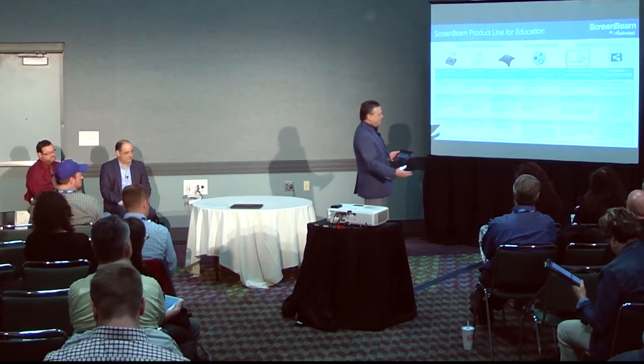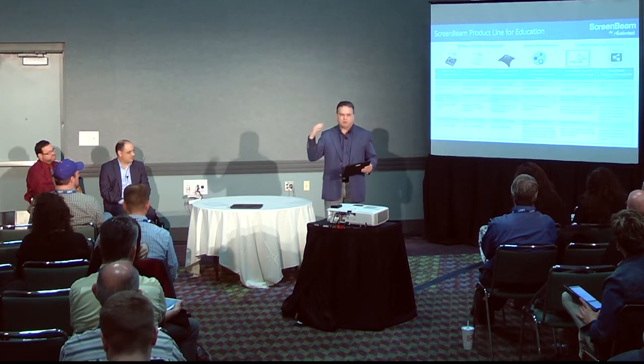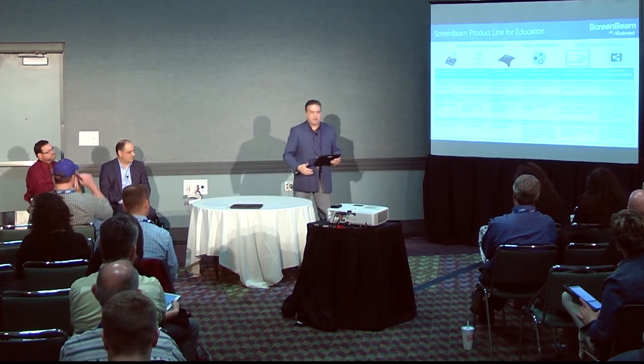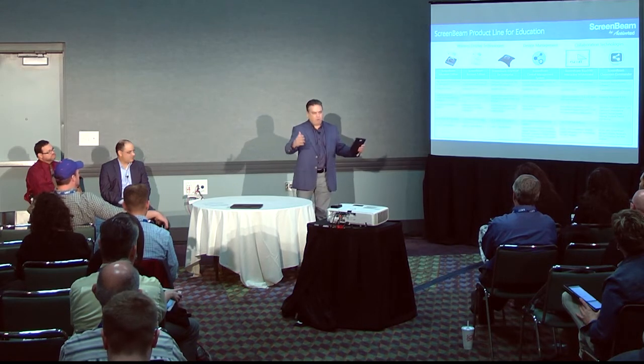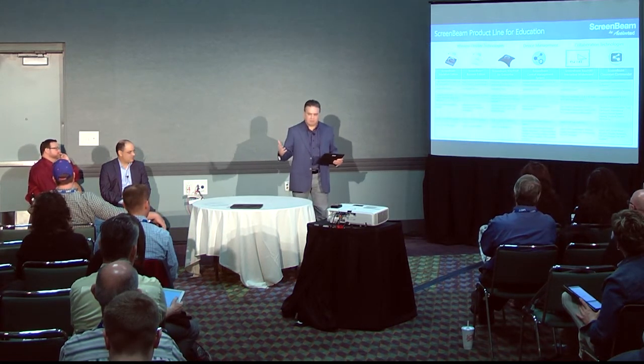We're also showing here at the show for the first time a technical preview of our product called ScreenBeam Classroom Commander. Essentially this is a classroom management tool that allows a teacher to see every student's device on their tablet or laptop. They can select a student's device and throw it up onto the screen wirelessly, block screens, and do a whole host of things to create a collaborative and interactive environment. So we are bringing solutions to the market — not just wireless display, but device management and collaboration tools as well.